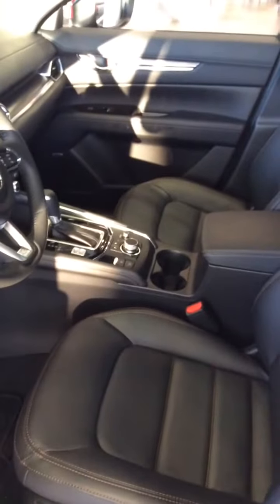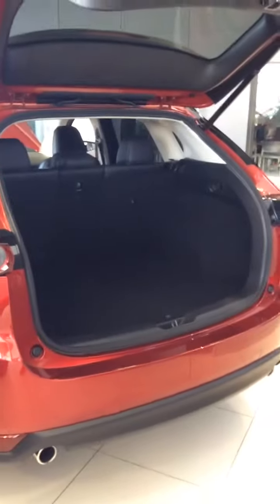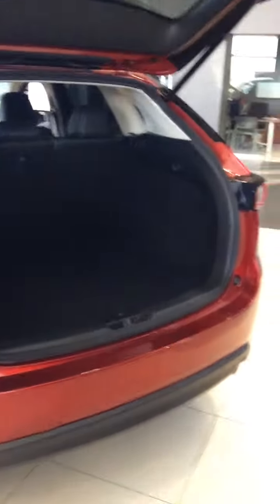Overall fantastic little vehicle. I'll show you the rear really quickly just so you have an idea of what kind of cargo space you're gonna have. Those are 40-20-40 folding seats making life nice and easy for you.